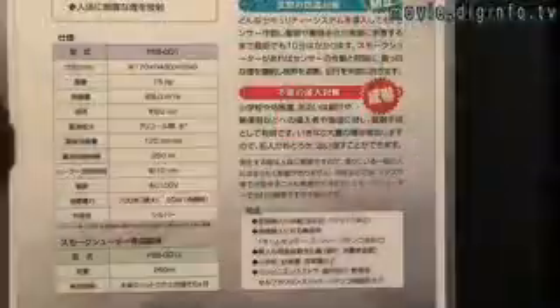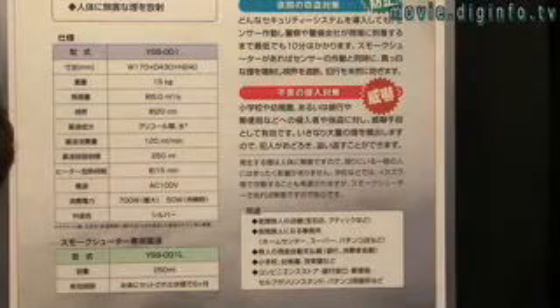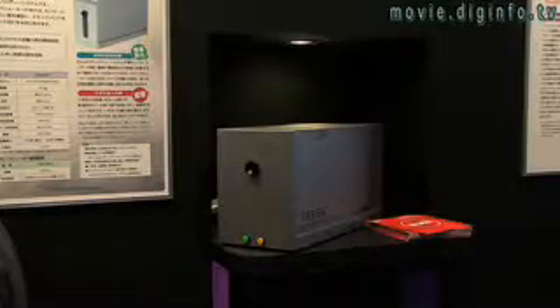The machine fills up 5 cubic meters per second and reduces visibility to a mere 20 centimeters for 30 minutes. This system includes motion sensors and can be hooked up to other alarms and emergency systems.